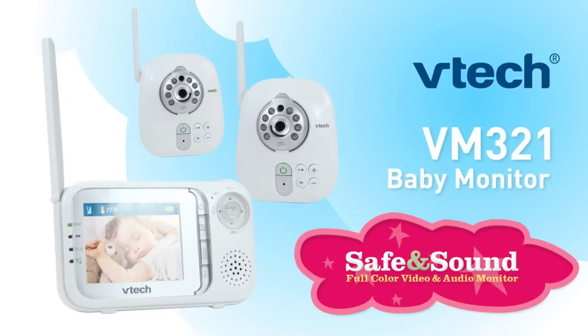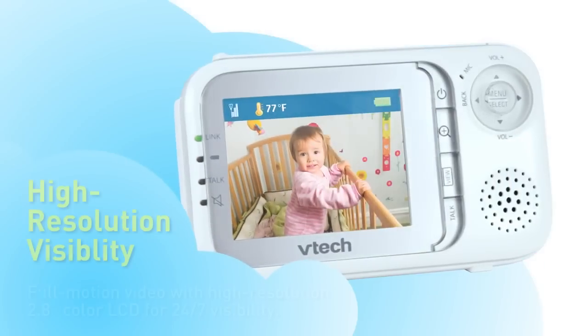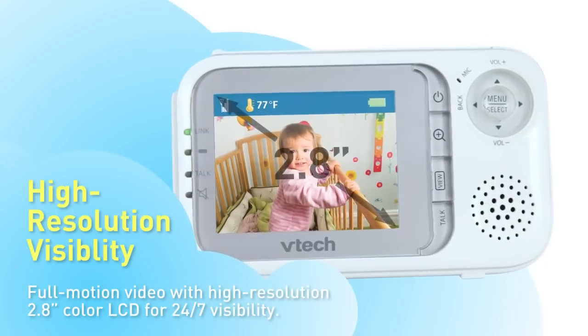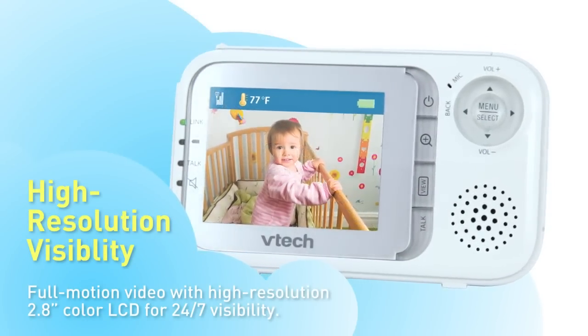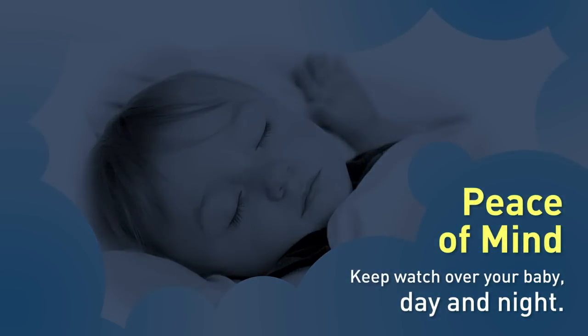Introducing peace of mind anywhere, anytime — the VTech VM321 Safe and Sound Baby Monitor. See and hear your baby at all hours with high resolution, full motion video and audio. An infrared LED lets you view your little one at night without disruption.